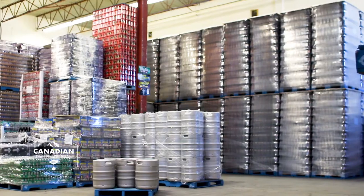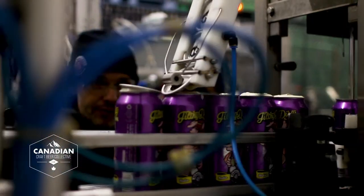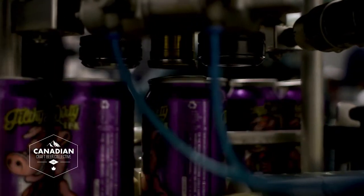Hey everybody, Dan here from Canadian Craft Beer Collective. Today we're at Parallel 49 chatting with the head brewer, Graham. These guys just had the big BC Brewery Awards this weekend. Tell me about it.